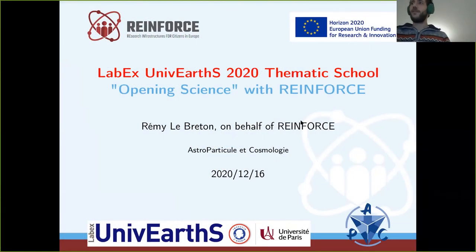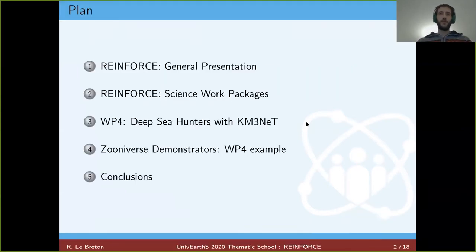Thanks for the presentation and the opportunity to give this talk. I will present the REINFORCE project, which is an H2020 European project. I will start with a general presentation of REINFORCE, then describe the four main science work packages, and finally take the example of the Deep Sea Hunter work package to show what we want to do with citizen scientists and how we will use the Zooniverse platform.